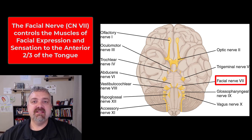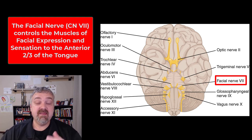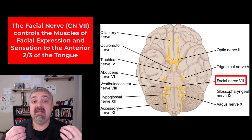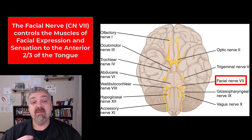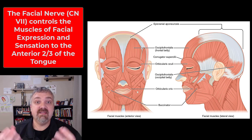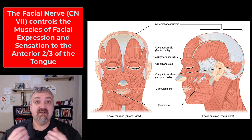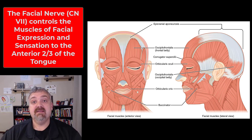Hey everybody, Dr. O here. In this video, we're going to cover the second six pairs of the 12 cranial nerves. We're going to start with cranial nerve seven, the facial nerve. This is a mixed nerve, meaning it has both a sensory and motor function. Its sensation is going to be to the anterior two-thirds of the tongue, and it's going to be motor to the muscles of facial expression.